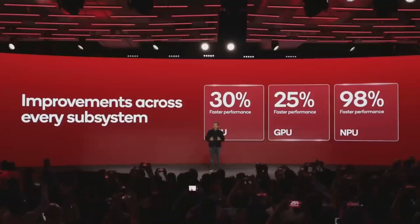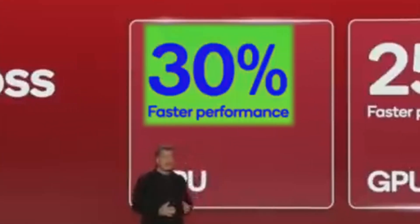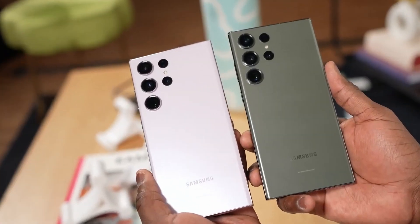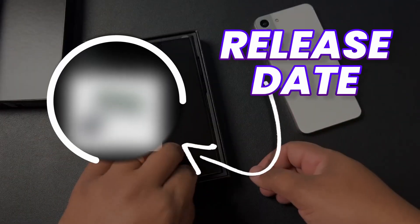According to Qualcomm's claims, Snapdragon 8 Gen 3 is 30% faster than the previous generation and about 20% more efficient. It seems like Samsung is doing both things one step ahead for the S24 Ultra.